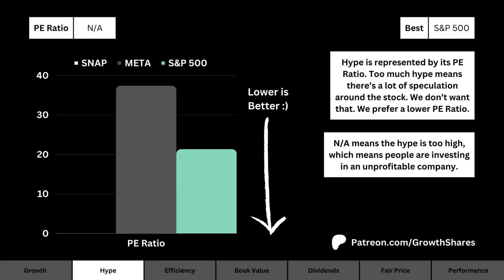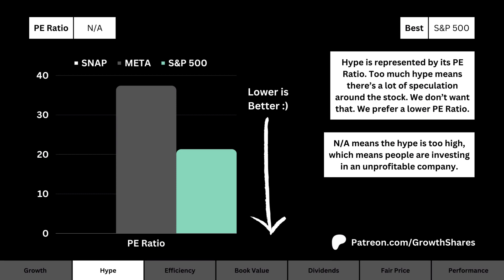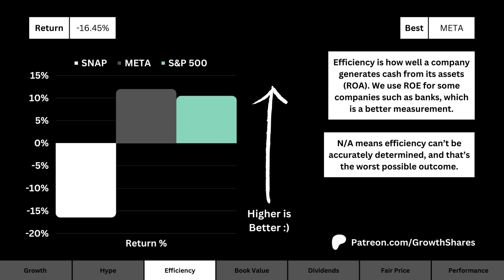What you see here is how much hype is around the company. We use the P/E ratio to represent how much speculation is given to the stock. We prefer a lower P/E ratio — that means less speculation.